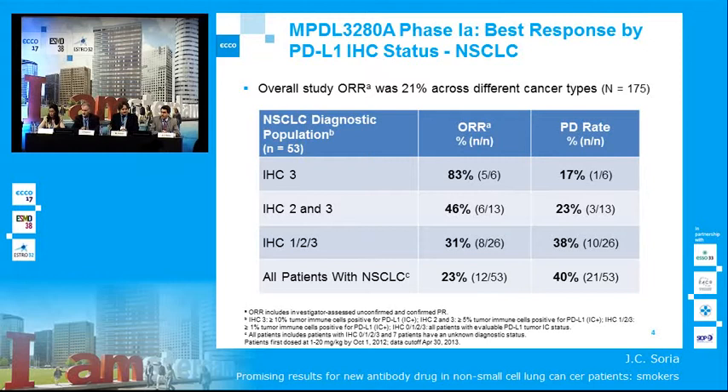Second, the response rate. This is extremely exciting. There is an overall response rate of 21% across all cancer types. This phase 1 trial enrolled many different tumor types — not only non-small cell lung cancer, but also breast cancer, colorectal cancer, gastric, lymphomas, and sarcomas. In every single tumor type, an objective response has been observed.